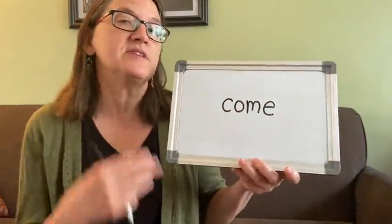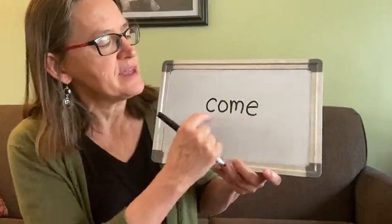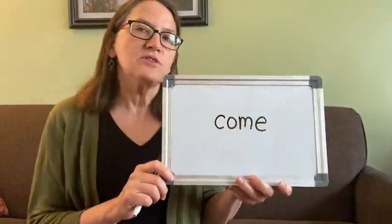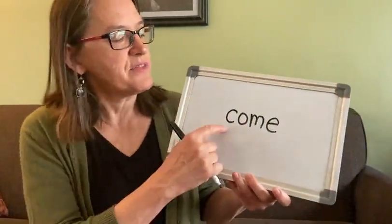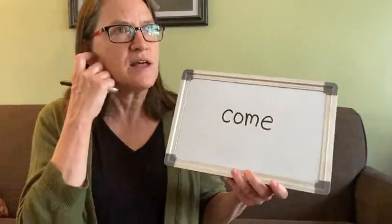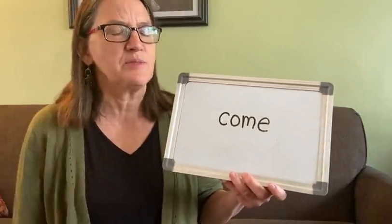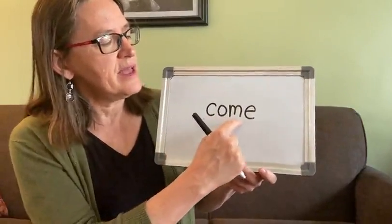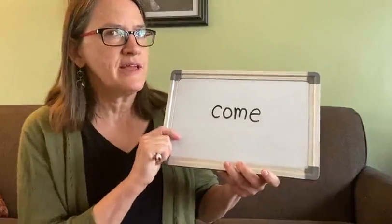Some of us are visual learners, and that means we remember what we see, so really look carefully and remember what the word looks like. Some of us are auditory learners, and that means you use your ears more than your eyes — so you can say the letters out loud. We do that a lot with the word 'the' — we say 't-h-e spells the.' You might say 'c-o-m-e, come' a couple of times while you're looking at the word, and then cover it up. That's the game: Look, Say, Cover, Write, Check.